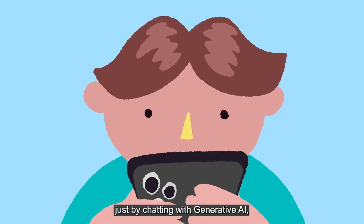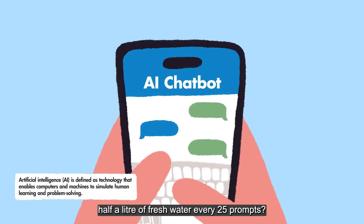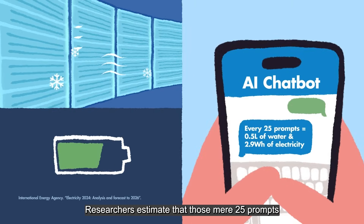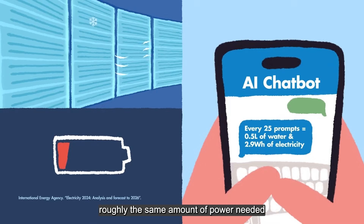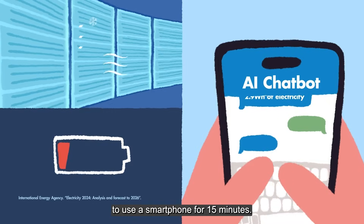Did you know that just by chatting with generative AI you could be using up to half a litre of fresh water every 25 prompts? Researchers estimate that those mere 25 prompts also consume about 2.9 watt hours of electricity, roughly the same amount of power needed to use a smartphone for 15 minutes.